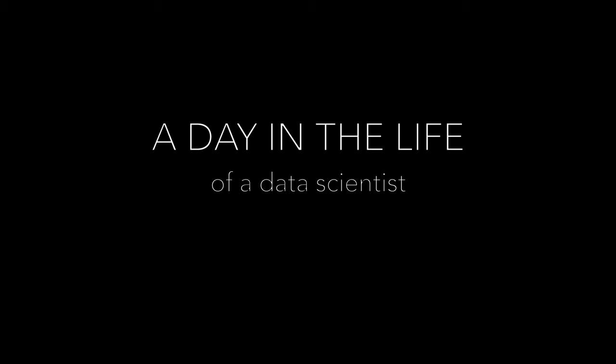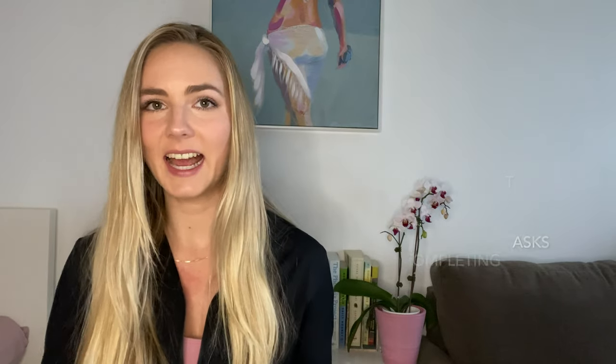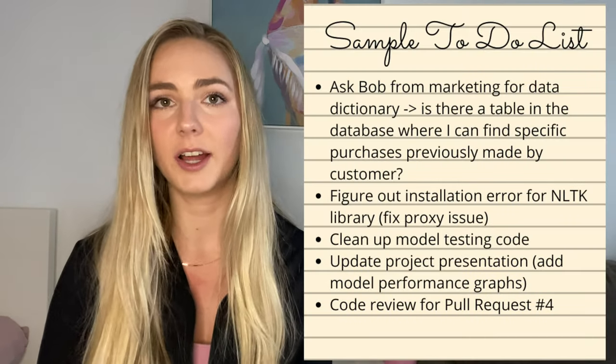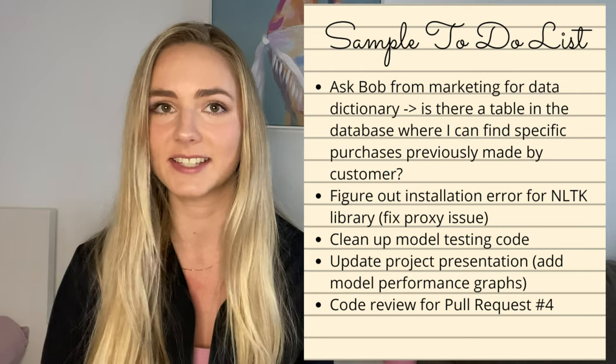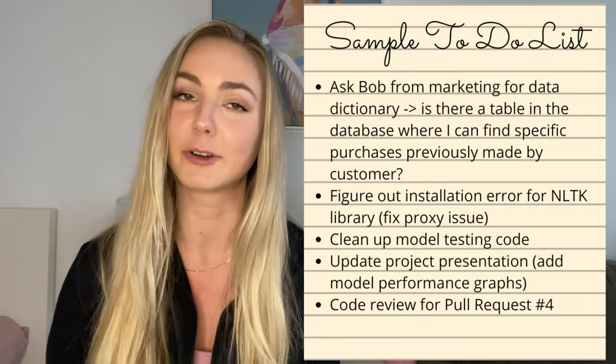Now that you understand the three flavors of data science roles, you get the opportunity to ponder which kind of data scientist I am as I walk you through a day in the life. A typical day starts with reviewing my emails, my calendar, and adding any new tasks to my constantly growing to-do list. Once I know what my day looks like, I organize my to-do list for that day — including any emails to send to clarify use cases, preparing for meetings or presentations, and of course writing and reviewing code.